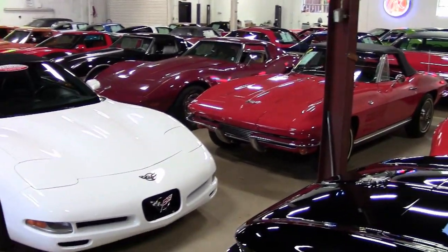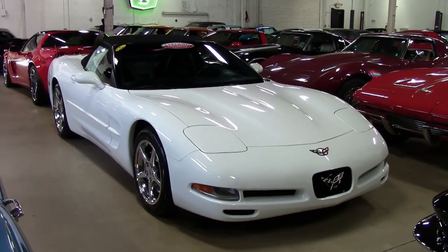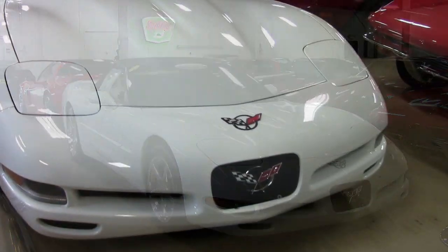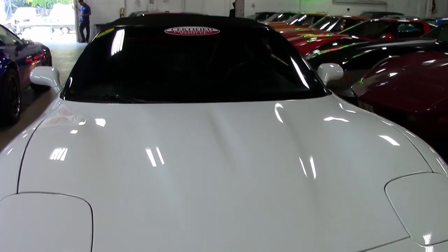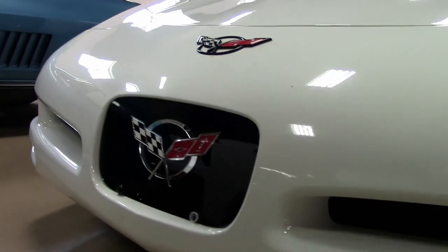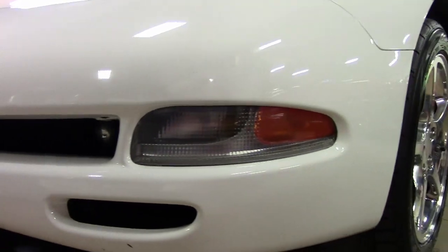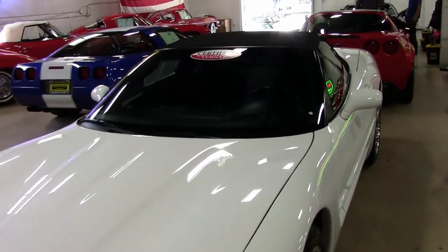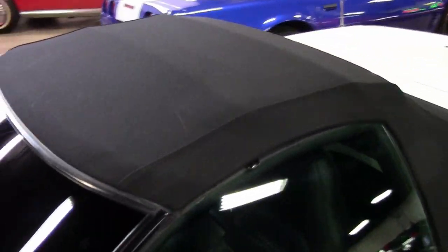If you've been looking to bring your first Corvette into your life, this could be just the car for you. This is a 2004 beautiful arctic white Corvette with a black interior and a beautiful black convertible top. Under the hood is a 350-horsepower LS1 engine with a six-speed manual transmission. This is a 2004 with just 22,469 miles.